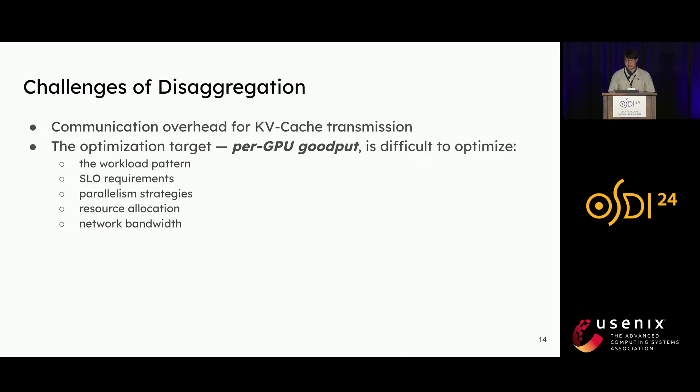However, the benefit of disaggregation is not free. We need to transfer the key-value caches from prefill instances to decoding instances, which incurs communication overhead. Also, our optimization target — per-GPU goodput — is still difficult to optimize because many factors are involved: workload pattern, SLO requirements, parallelism strategies, resource allocation, and network bandwidth, creating a complicated design space to navigate.